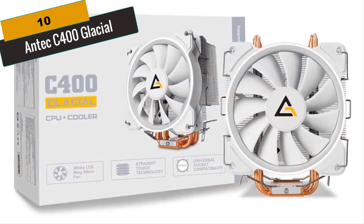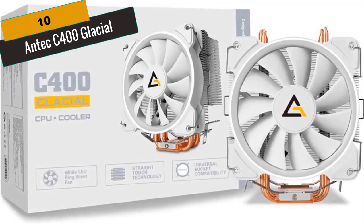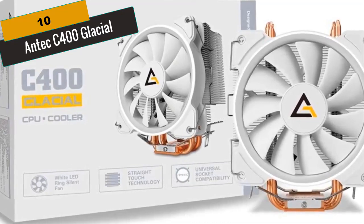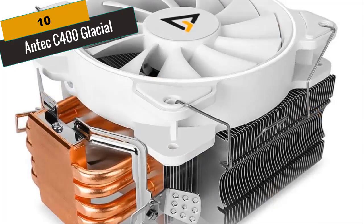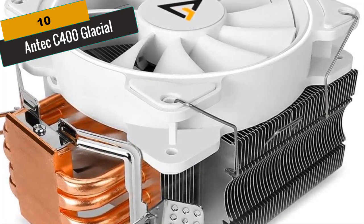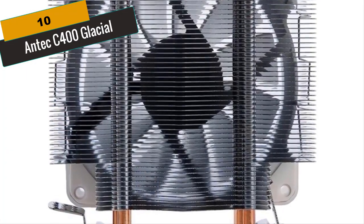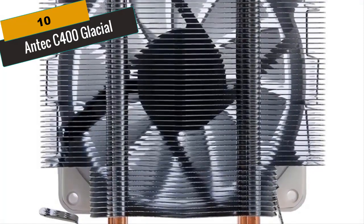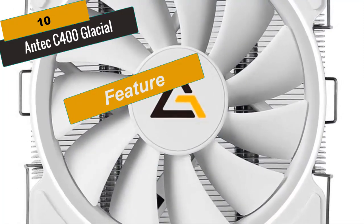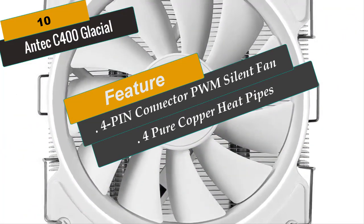At Number 10 is the Antec C400 Glacial. The Antec C400 is designed for high-performance cooling, even on high-end desktop CPUs. It supports Intel Core i7 Extreme and AMD Sempron, among others. The 8mm thick copper cold plate and nickel-plated aluminum fins with 4 embedded heat pipes achieve maximum heat transference and lightweight durability. With the stealthily quiet blue LED PWM fan, the C400 is the perfect tool to combat heat when overclocking. The 4-pin PWM silent fan automatically controls speed according to CPU temperature, efficiently decreasing noise.